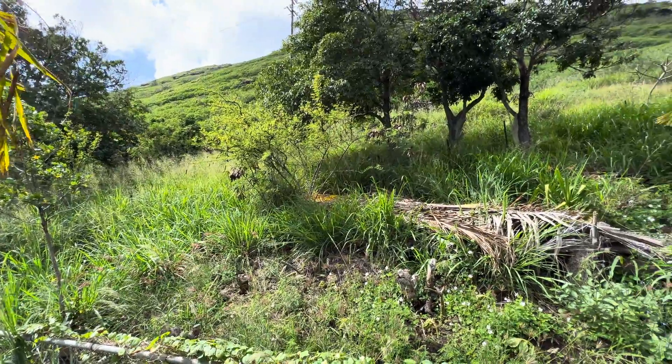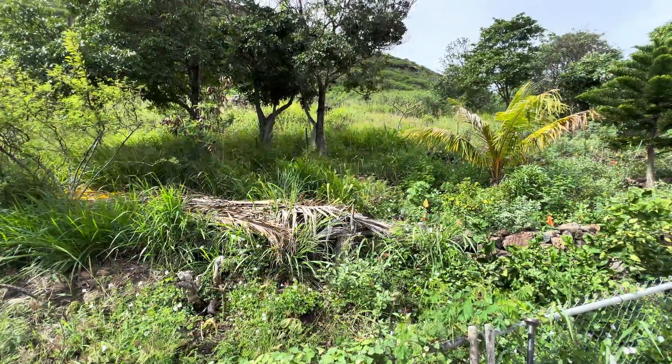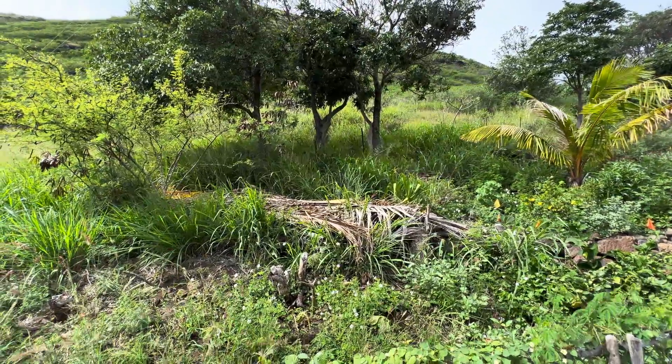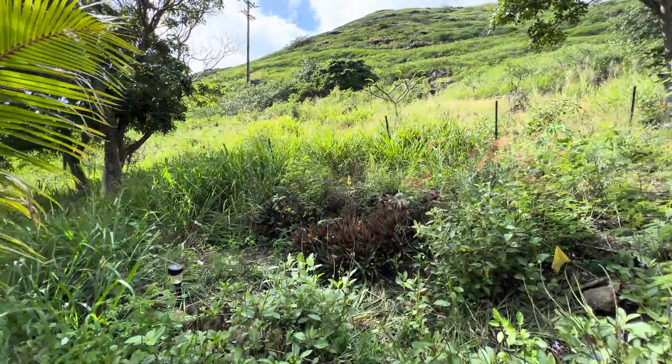What we started doing four years ago is clearing out some of that non-native vegetation and replacing it with native plants — and other plants, not necessarily just native — but really just trying to increase the diversity, increase the overall capacity for life, and start to rebuild the soil. I'm going to show you what things look like before we make our way to the fence line.